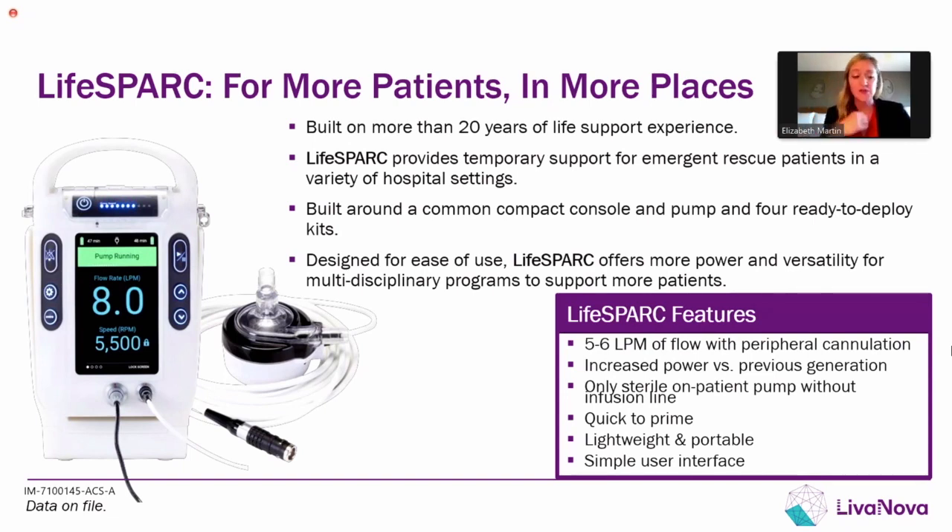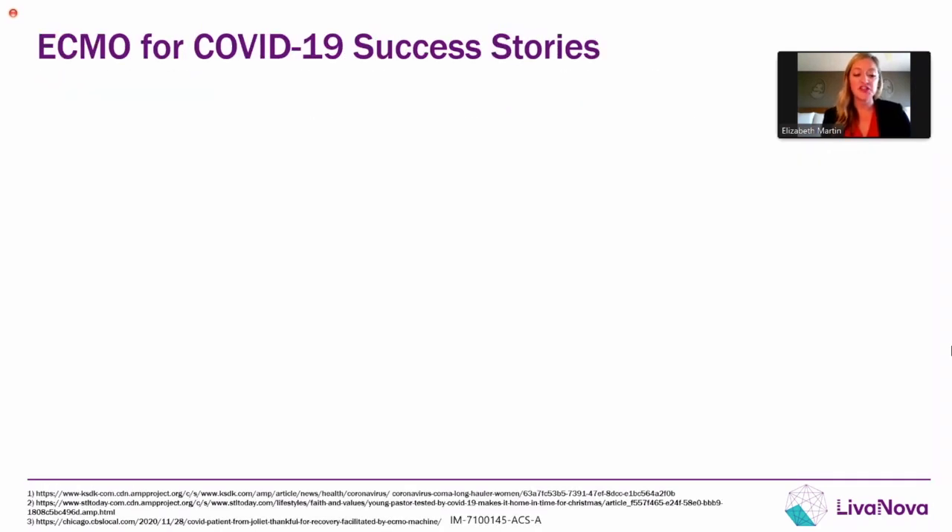The simplicity of setup and management of this system really does allow for more patients in more places. We're seeing support initiated not only in the cath lab and the OR, but very frequently in intensive care units and also in emergency departments. I want to share just a few ECMO for COVID success stories as we all continue to deal with these tough times.